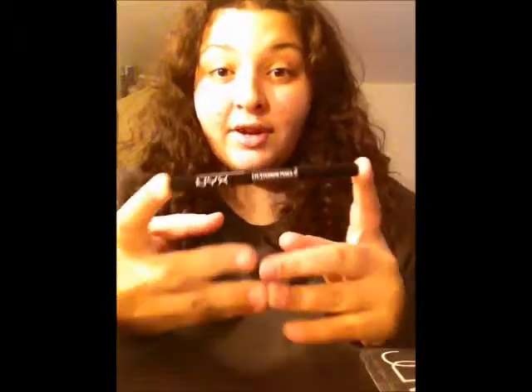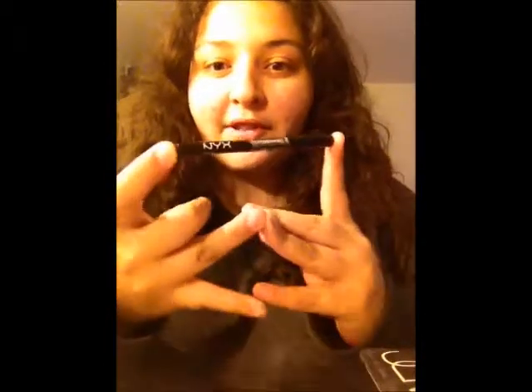The second one is my NYX Eyeliner. I love this eyeliner. My grandma always asks me what eyeliner I use because hers always comes off and mine never does. This is the eyeliner I use 24/7 — the NYX Eyeliner in the color black. This eyeliner stays on through literally everything and it's not even waterproof. So if that doesn't show how good it is, I don't know what does.